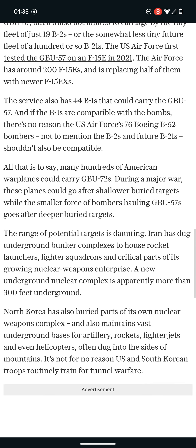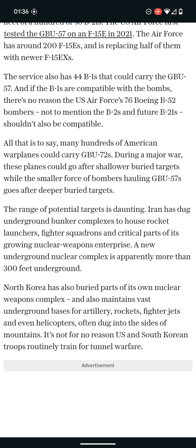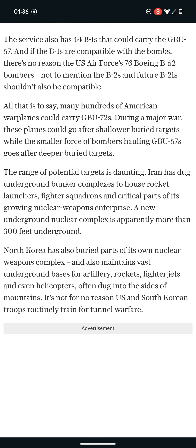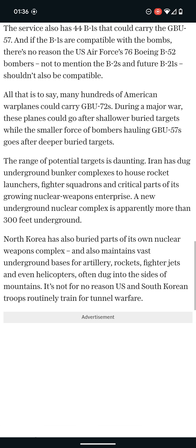If the B-1s are compatible with the bombs, there's no reason the US Air Force's 76 Boeing B-52 bombers — not to mention the B-2s and future B-21s — shouldn't also be compatible. All that is to say, many hundreds of American warplanes could carry GBU-72s during a major war.